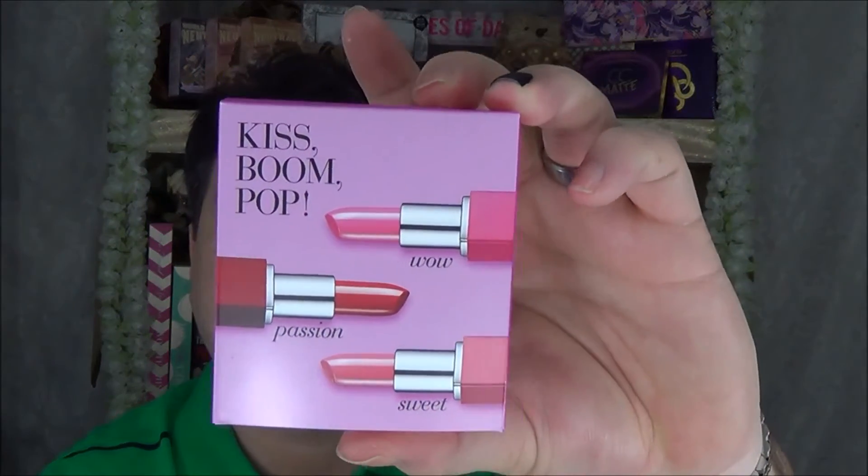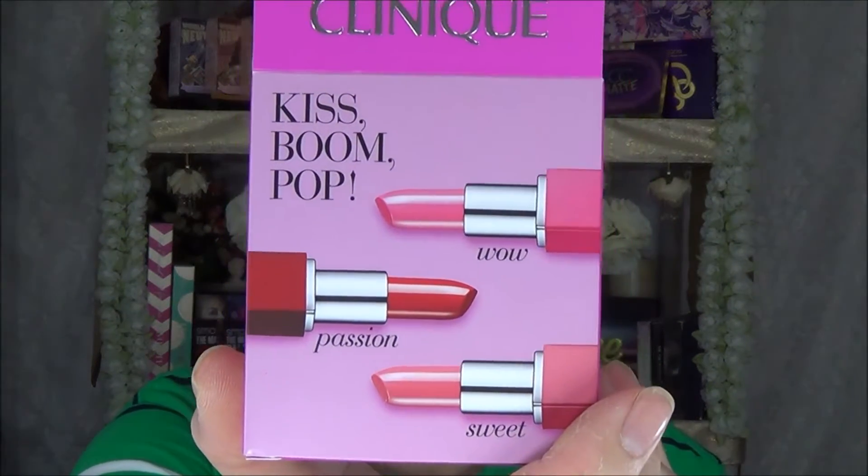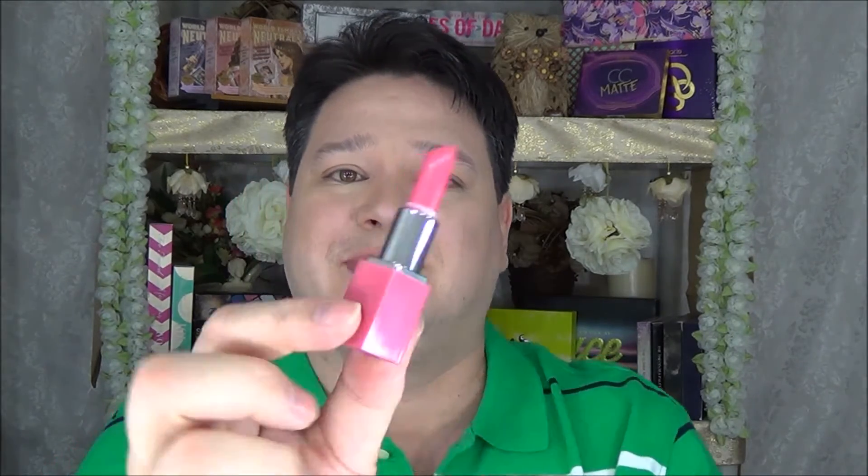The final item from Clinique is the Kiss Boom Pop pink set, just recently released and still available on the Sephora website. It has three mini lipstick colors: Wow, Passion, and Sweet. These are mini sample sizes — the bullet is about this big, which is plenty large enough to sample. There's also a Bare Minerals pink set coming out; I picked up the nudes from last year, so I'm pretty sure I'll grab the pinks too.